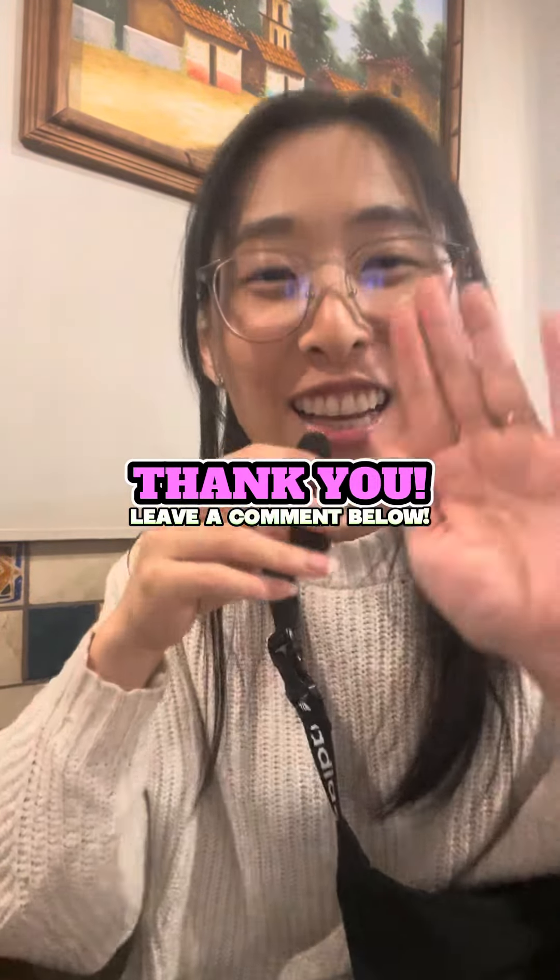All right, that concludes our taste test. I'm going to eat the rest off camera. Thanks for watching. Adios!